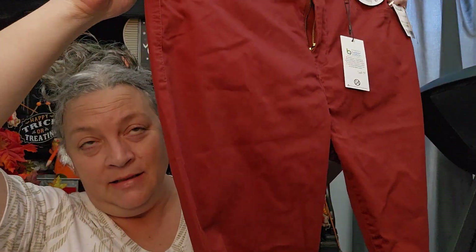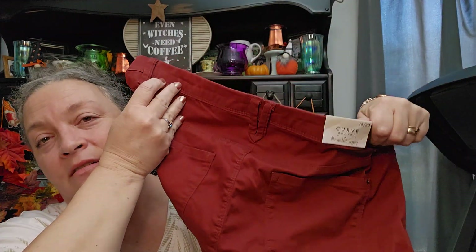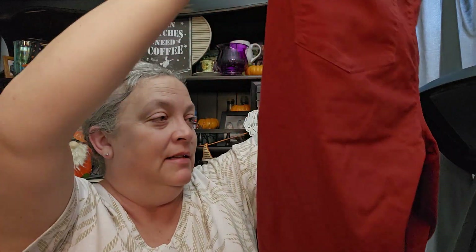I got a pair of pants — these are fall and autumn pants, if that even makes any sense — $16.99, probably because of the color they are. They're the curvy fit, because yeah, I'm curvy.